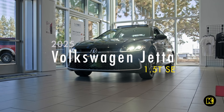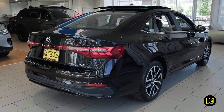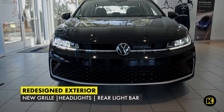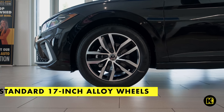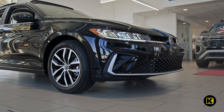The Volkswagen Jetta has been redesigned for 2025. Check out the new 2025 Jetta SE and its refreshed exterior, which features a striking new grille, headlights, and a sleek light bar across the trunk. With the SE trim, you also gain standard 17-inch alloy wheels.